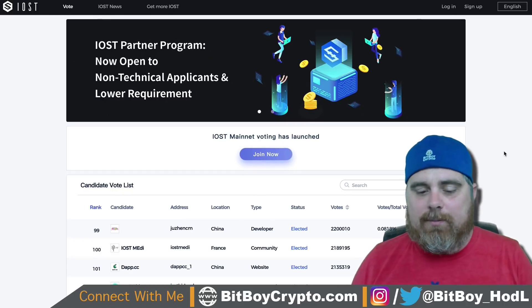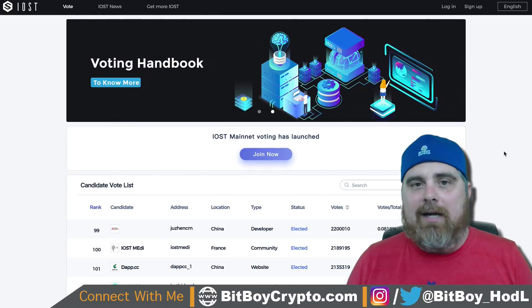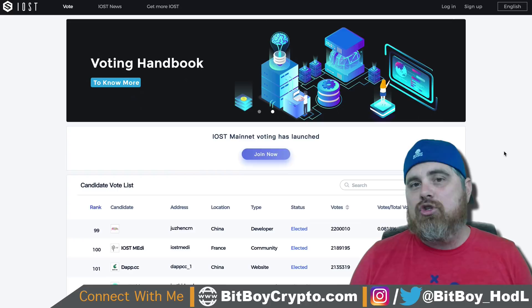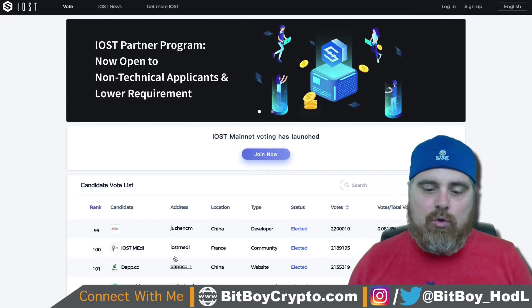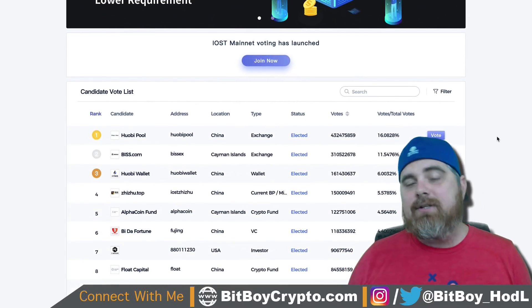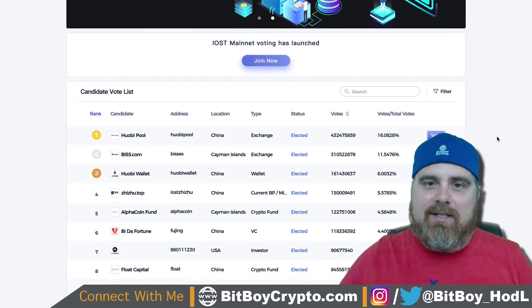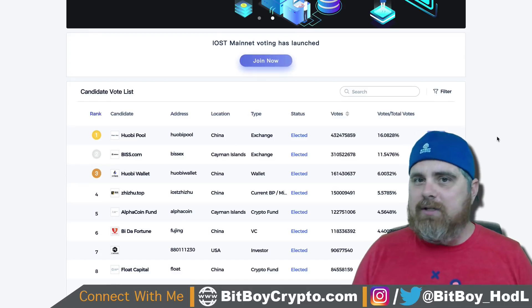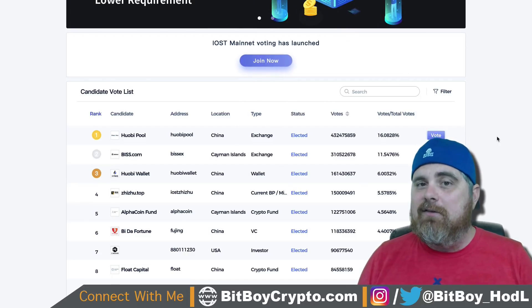If you are in IOST, make sure to vote for my node. BitBoy Crypto is easy to find on any voting platform, whether it's IOST ABC, BIS, or Token Pocket. You'll get a lot of good rewards. Being between number 20 and number 40 is really the sweet spot in the rankings. Because of the way IOST is set up, even though HuobiPool has 16% of all the votes on IOST, it only has a 1-in-17 chance of earning rewards on every block produced — a testament to how decentralized the network is. Definitely give IOST a second look. Thanks for watching, guys. BitBoy out.